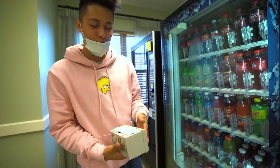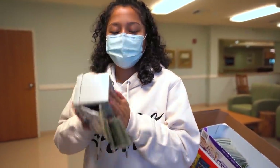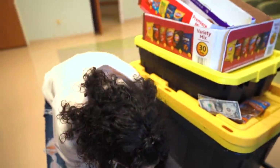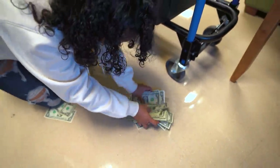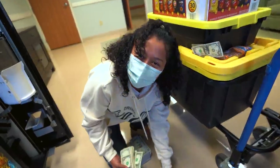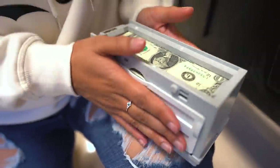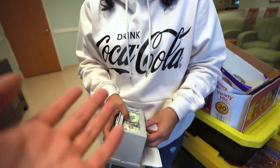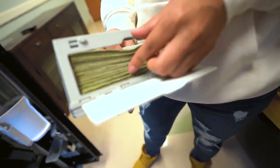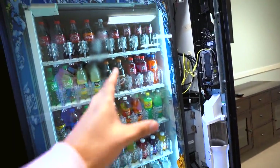Can I open this one? Yeah, there you go. Oh my god, look at that — it's literally full. That is a lot. The bill acceptor is literally full. You can't take it out with one hand — and that's just from one machine.